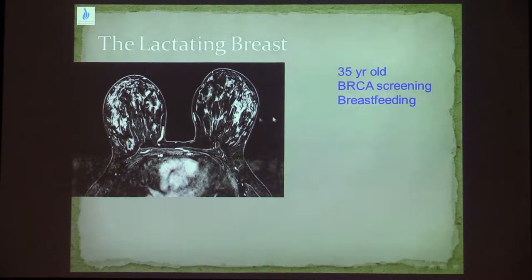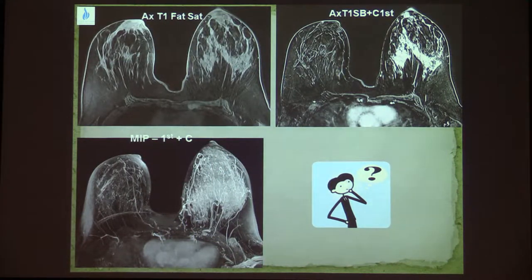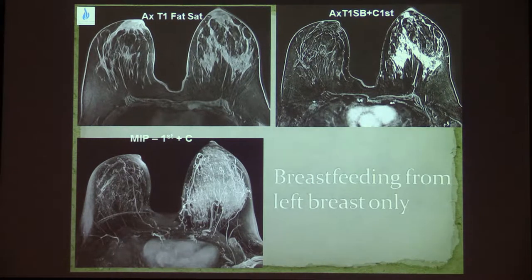Here is another example — the same patient, a BRCA carrier with intense enhancement, and a year later she has less alveolar tissue and nearly no parenchymal enhancement. This particular BRCA carrier only breastfed from the left breast, so you can see the differences: the right breast has much less alveolar tissue and no enhancement, as opposed to the breastfeeding breast.